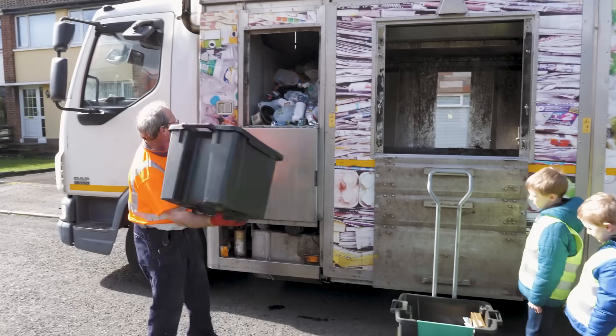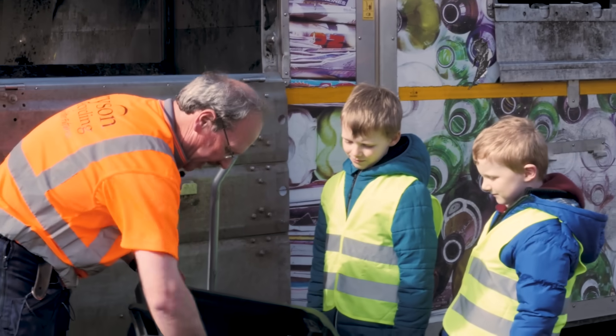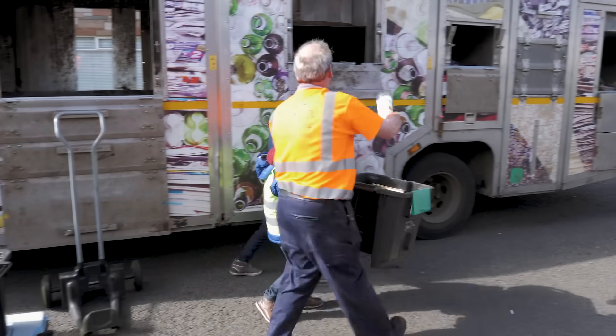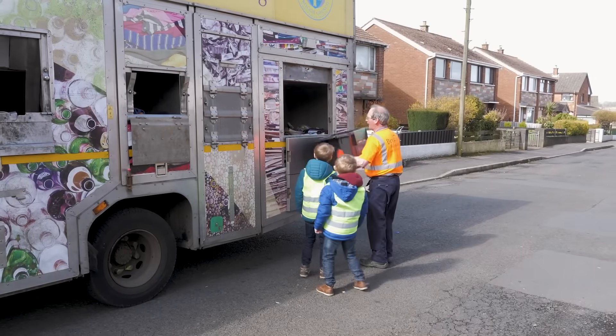In this box here we've got all our glass and our card. We're taking our glass out and we just put our glass up in here. Then keep coming with me — we put all our cardboard in the back.